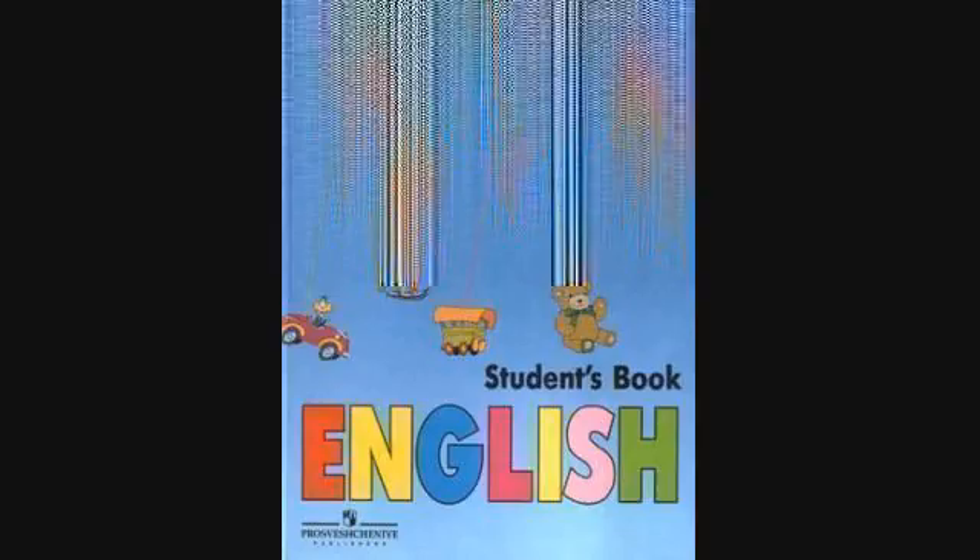A wardrobe. A large wardrobe. An old wardrobe.